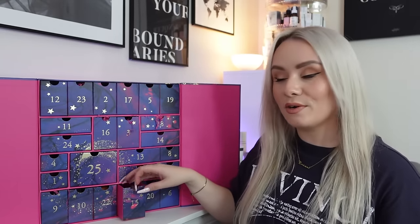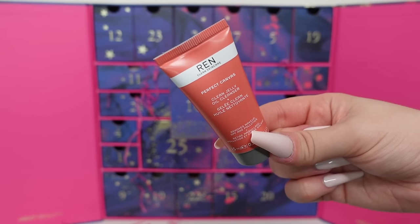Day sixteen is one of my faves - it's a little miniature from REN, the Perfect Canvas Clean Jelly Oil Cleanser. I love this, it's so good and smells amazing. The full size is 100ml for £29, so this is worth just over £4.30 - very small, you won't get many uses out of it, but at least you can try it. It's a rich jelly facial cleanser that transforms from jelly to oil to milk, clinically proven to gently dissolve waterproof makeup, pollution and SPF. It comes out like a thick gel but as you massage it into the skin and add water, it turns into a lightweight milk. Beautiful.